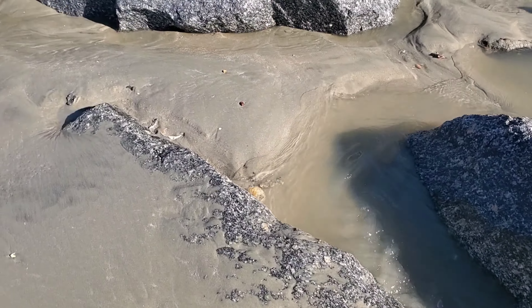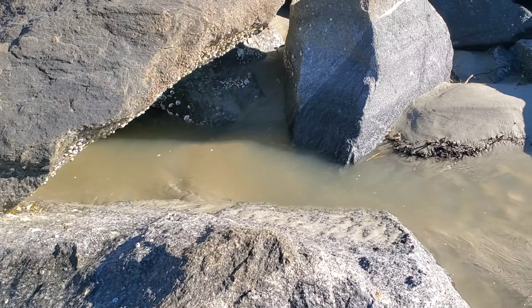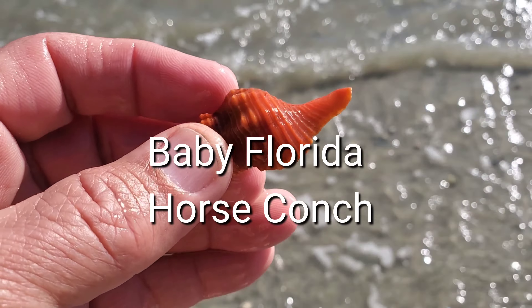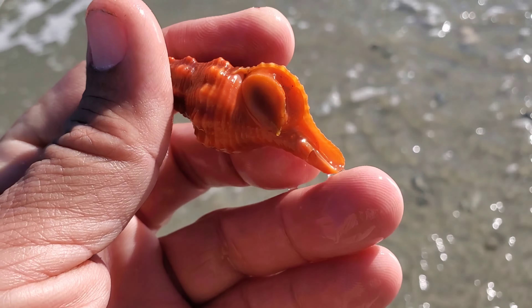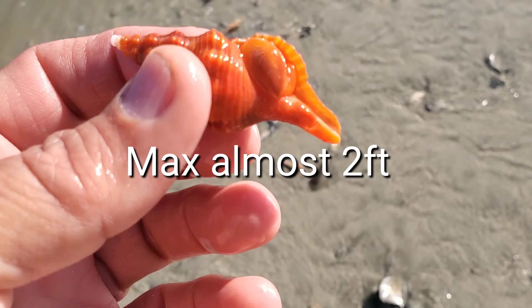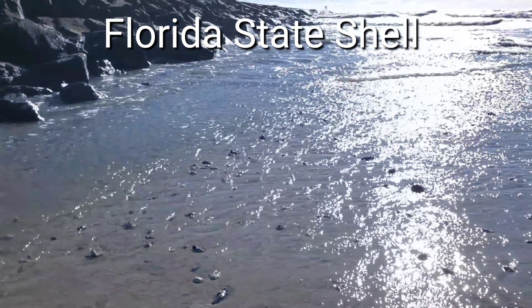New Jersey state shell and Georgia state shell. Now one day — I'm sorry, this is a Florida horse conch, which can grow almost to two feet; this is a baby one. One day I came here when it was really cold and between the rocks I found tons of blue crabs — they were stranded. I guess the water was cold and the water went out fast; there were about forty or fifty of them between the rocks.